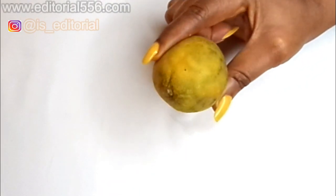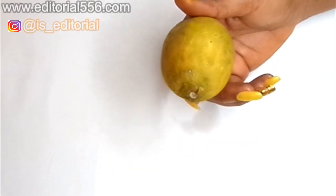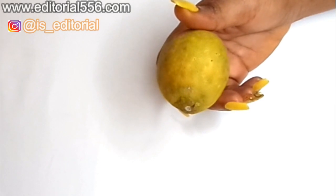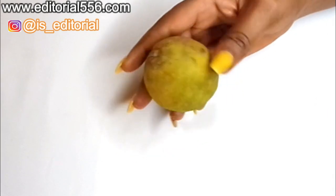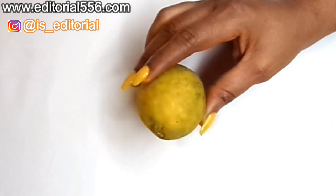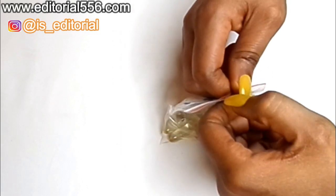We're also going to need lemon. Lemon is very essential for the hair and scalp — it leaves your hair healthy. Combined with amla powder, lemon is going to help turn your grey hair to black.